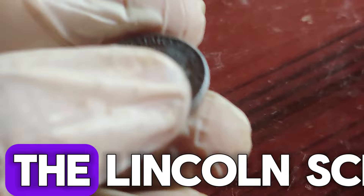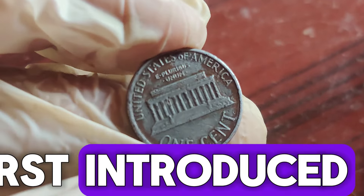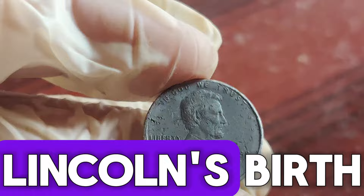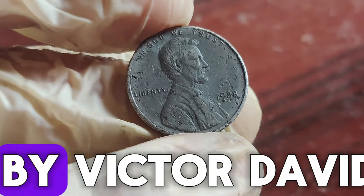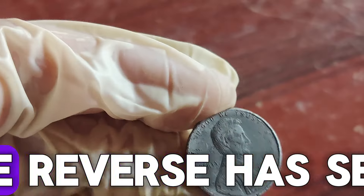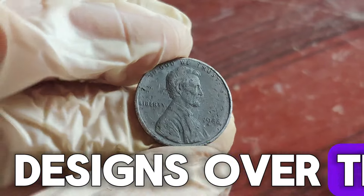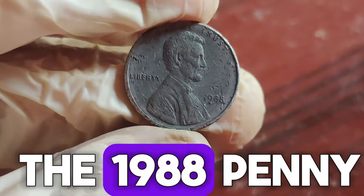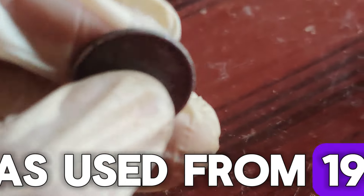The Lincoln penny, also known as the Lincoln cent, was first introduced in 1909 to commemorate the 100th anniversary of Abraham Lincoln's birth. Designed by Victor David Brenner, the penny features Lincoln's portrait on the obverse side. The reverse has seen several designs over the years, but the iconic memorial design, which we see on the 1988 penny, was used from 1959 to 2008.